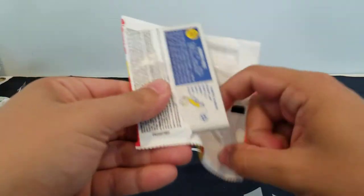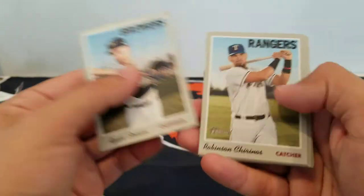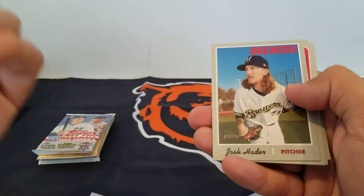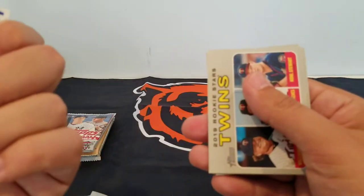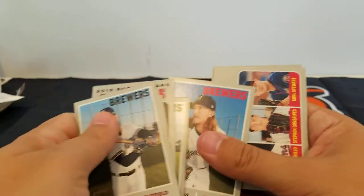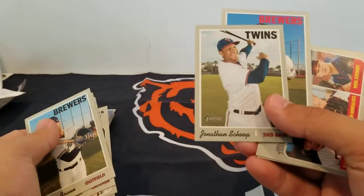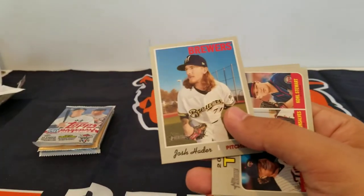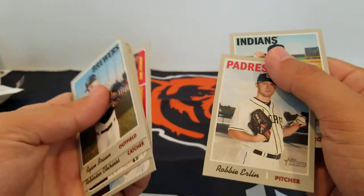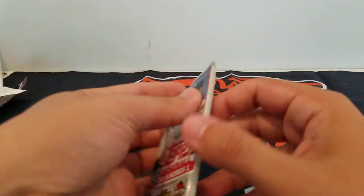2019 Heritage — just the regular, not the high number. The high number is good stuff. Braun, Braun, just a couple rookies. Hader — I think that might be an SP. Card number 112 — yeah, this guy's an SP. Twins rookies. Nothing too much there.